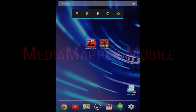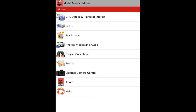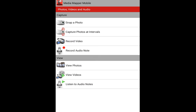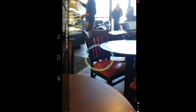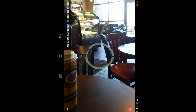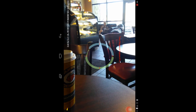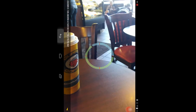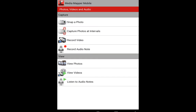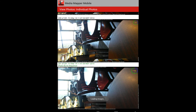Media Mapper Mobile is a dynamic Android app that translates to a variety of environments, from inconspicuous monitoring, to recording infrastructure conditions, and even taking inventory. It allows you to take photos, video, audio, and make track logs — all geo-referenced. Additionally, its unique interface allows you to view your media on a map indicating your precise location at the time of collection. It also allows you to share your media via various social networks, email, or even upload to a secure server.